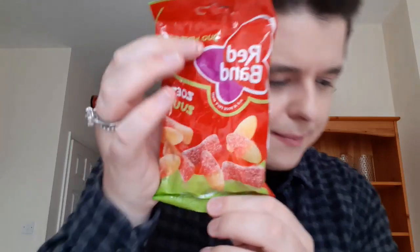Then you've got these — they look really nice. Red Band Duo Wine Gums. These are wine gums with two flavours in each piece — half of each piece is sweet and the other half is sour. So a good mixture, you've got savoury and sweet.